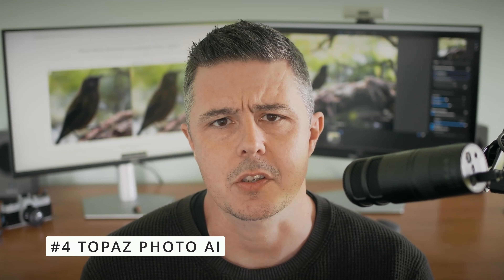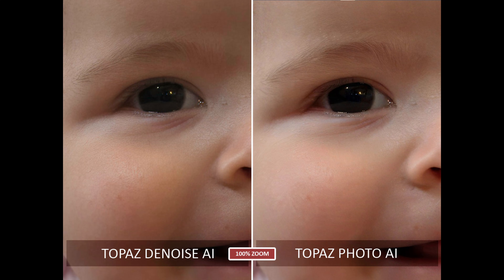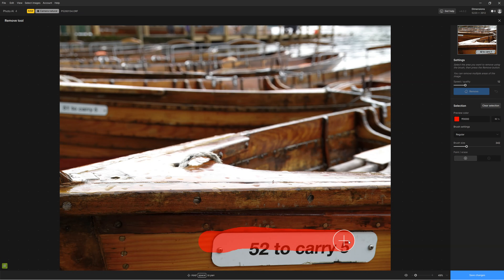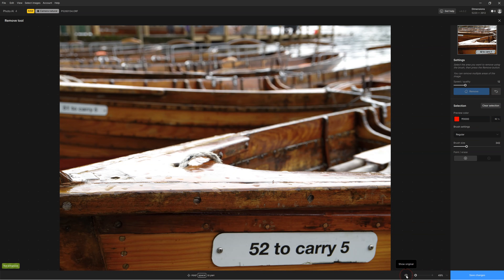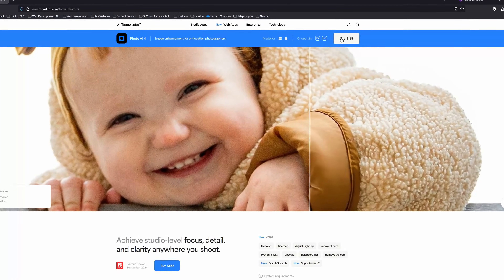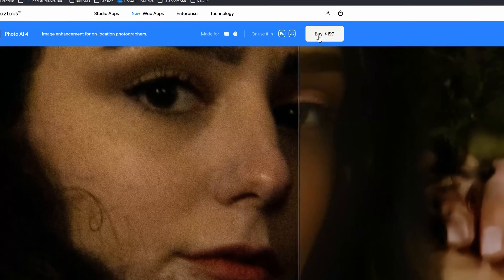That brings us on to Topaz Photo AI. Topaz Photo AI is roughly on par with the old Topaz Denoise AI that it replaced — which is to say it is very good, but not quite as good as the very best. Topaz Photo AI gives you a lot of added value: you can upscale, sharpen blurred images, denoise, and do many other generative AI features. However, all of this makes Topaz Photo AI considerably more expensive than any other option discussed today.